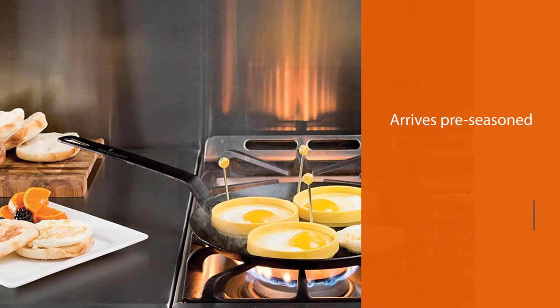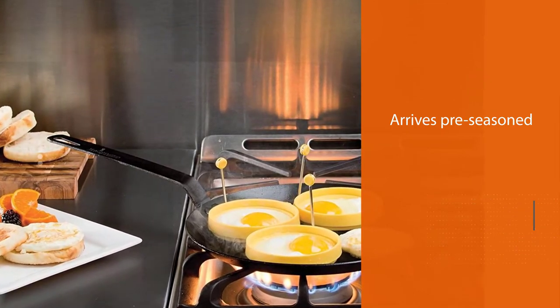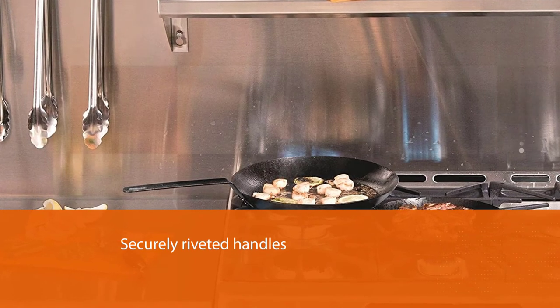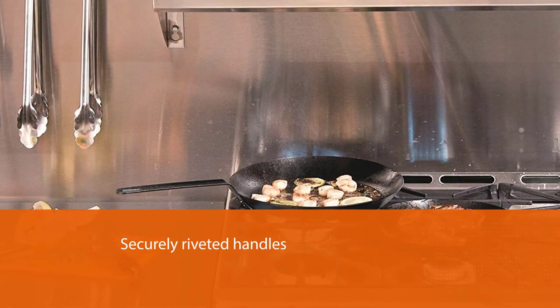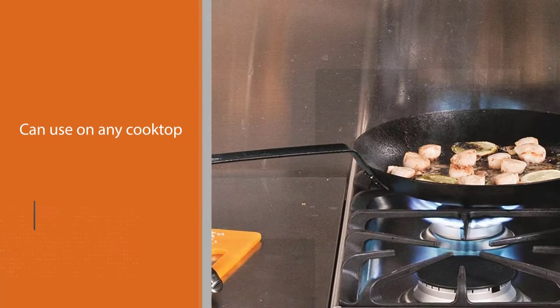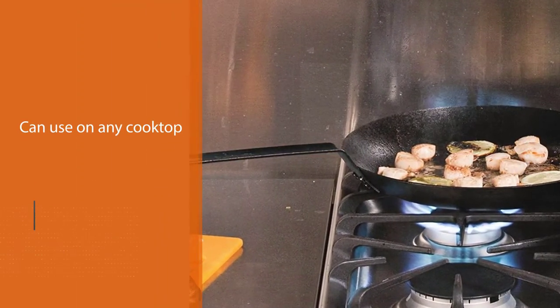Lodge is well known for its vast array of cast iron cookware, so it makes sense that the company would venture into making carbon steel cookware as well. Like Lodge's cast iron, this skillet comes pre-seasoned so you can start cooking with it right away, but of course more seasoning will make it more nonstick and more rust resistant.